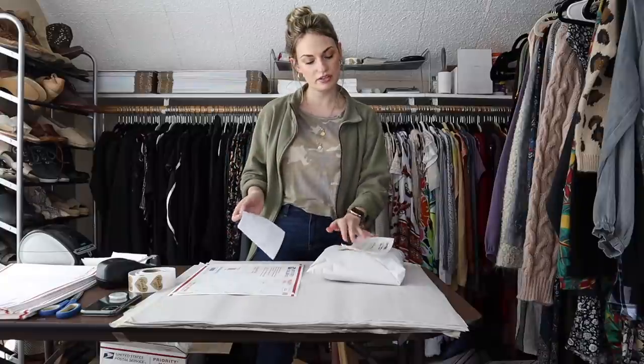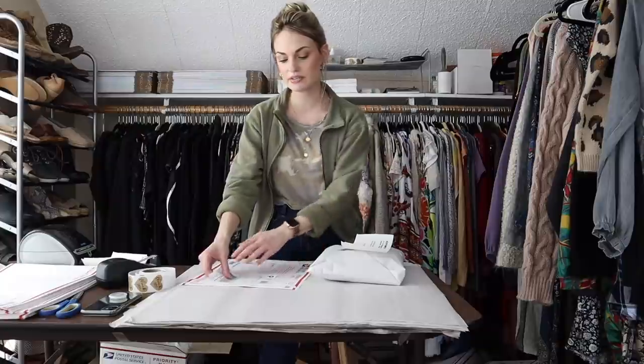I listed this at $25, got an offer for $20 which I accepted, I think same day.